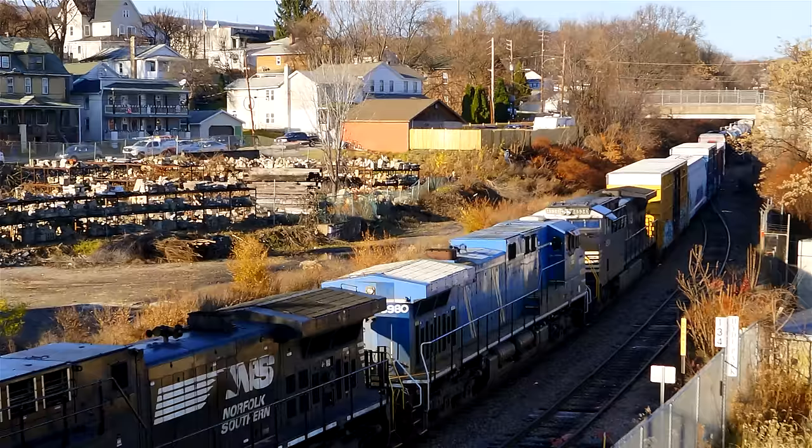Today's train had an early Christmas present for the local area rail fans. Locomotives 4078 and 4534 are AC44 C6Ms that were rebuilt from Dash 944 CWs. The second locomotive is an XCEFX AC4400 CW that Norfolk Southern purchased second hand from CIT Rail five months earlier in June of the same year. And though this big blue celebrity caught me completely by surprise, it was at the end of this train that turned out to be the catch of the year. Keep watching.